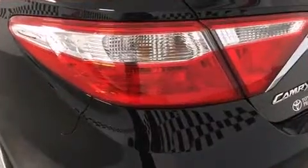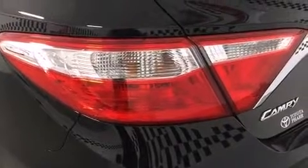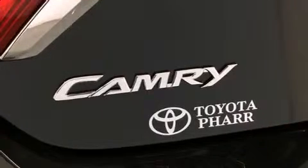Toyota paid particular attention to efficiency and practicality with the following features: a trip computer, an outside temperature display, remote keyless entry, and cruise control.